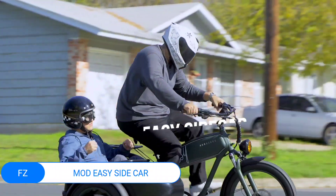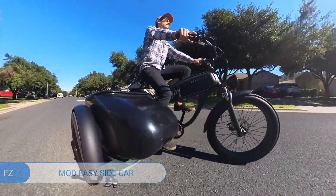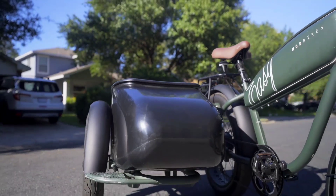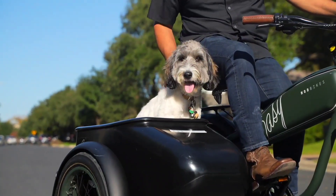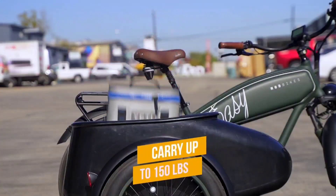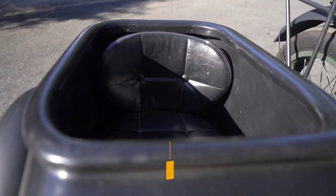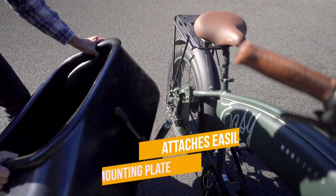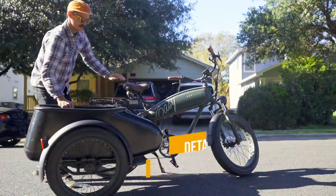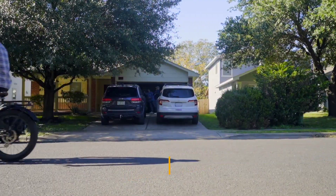Mod Easy Sidecar: Imagine cruising down a sun-dappled boulevard on the Mod Easy Sidecar, where vintage charm meets futuristic innovation. With its sleek lines and retro-inspired design, this electric bike turns heads effortlessly. The sidecar, a perfect blend of practicality and style, beckons with its ability to carry up to 150 lbs. Whether it's your furry friend or precious little ones, safety is ensured with a sturdy seat belt and convenient entry step.